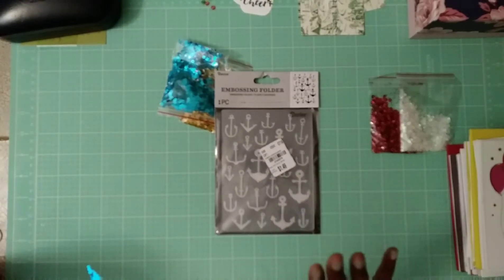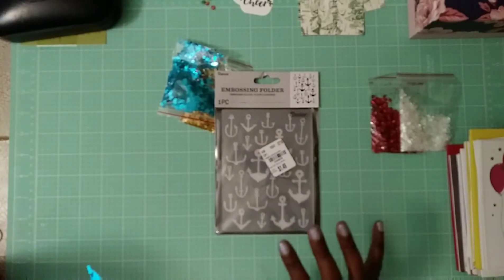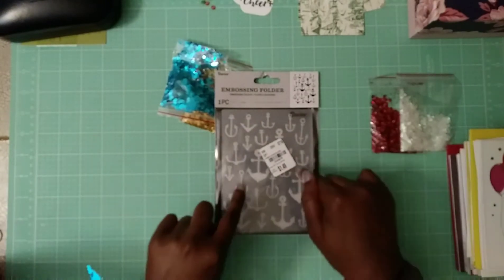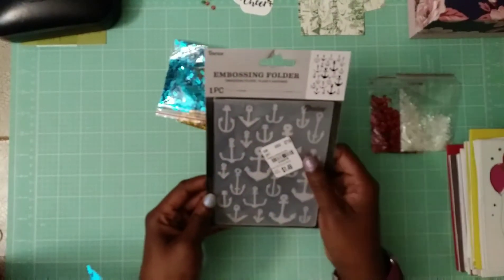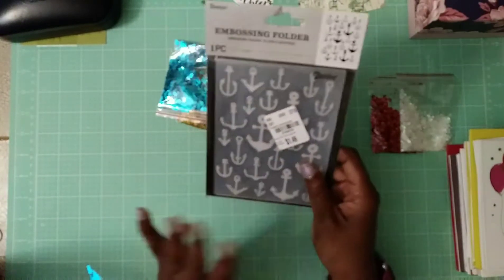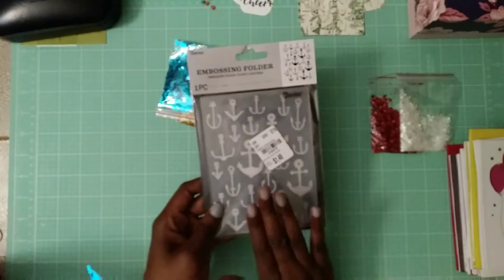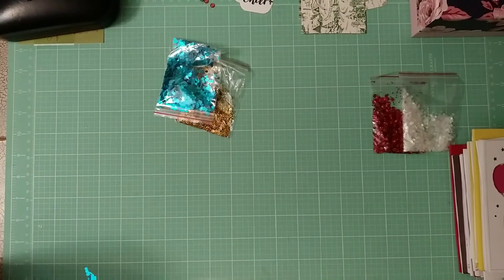I also got this Darice embossing folder with anchors — also $1.49. In one of my earlier videos I mentioned wanting to do a sailor-themed card set and haven't gotten around to it yet. I saw this and liked that it has all the anchors, so I went ahead and got it to add to my box of other nautical items.